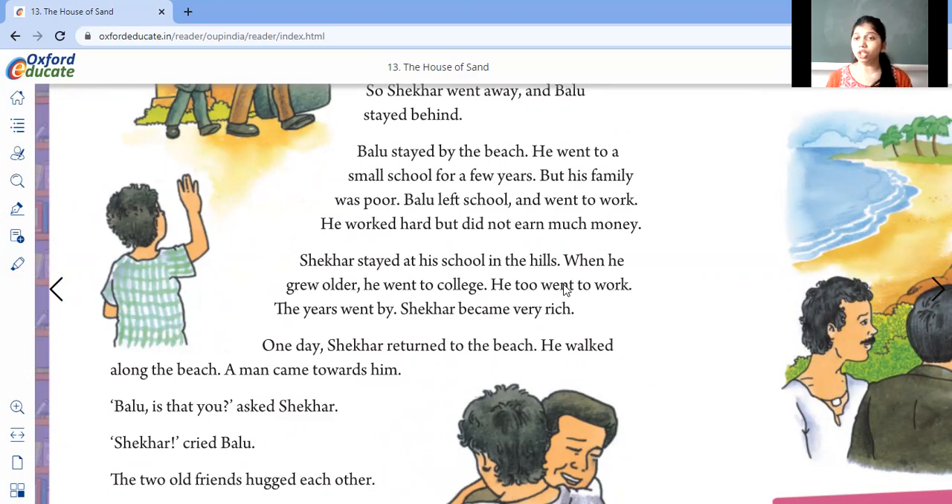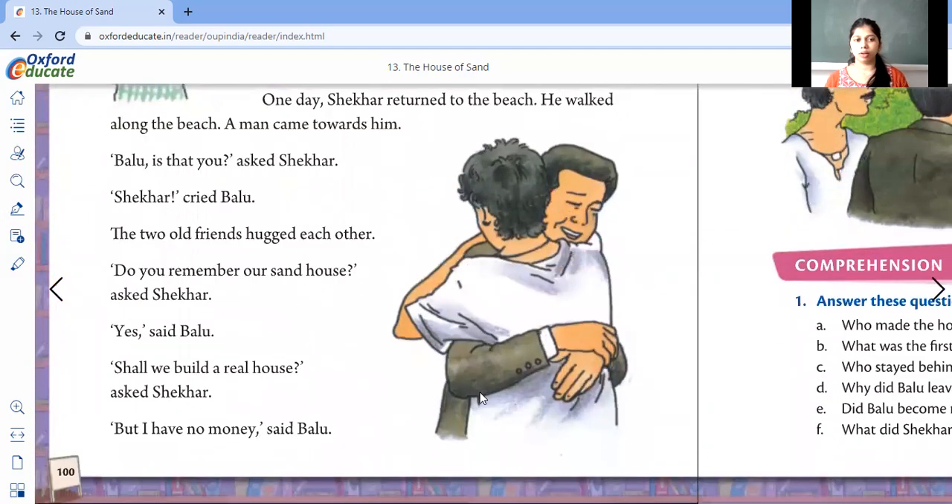One day, Shaker returned to the beach. He came to see his old place — the place where he used to love to be. He walked along the beach, and a man came up to him. "Ballu, is that you?" asked Shaker. The two old friends hugged each other. They both recognized each other and hugged.